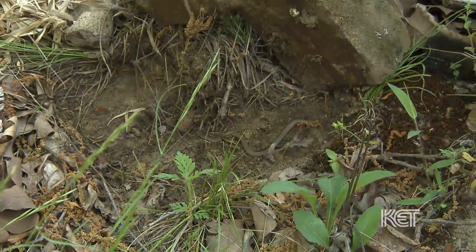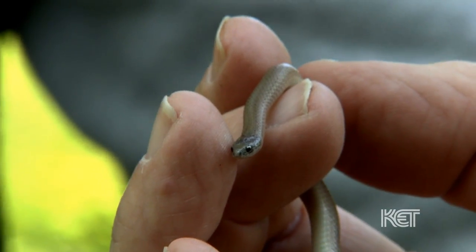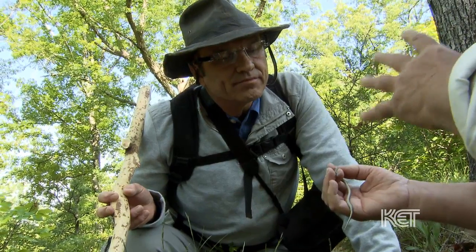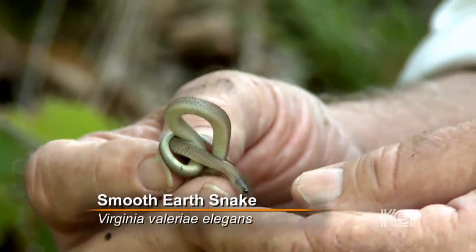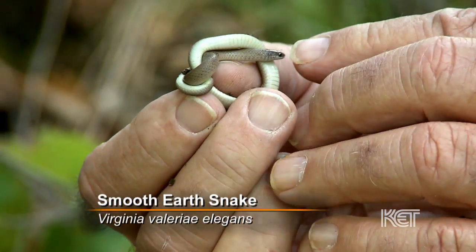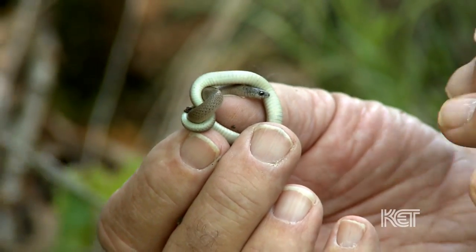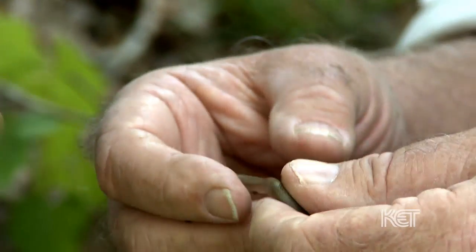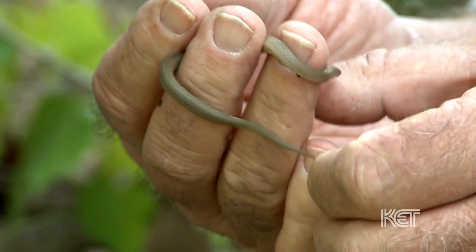This is called a western earth snake. This one's about half grown, so this one's two years old, I would say. This is one of our smallest native snakes. Lives in the woods. Feeds on earthworms, slugs, termites — just various little woodland creatures. So he's two years old. What's his lifespan? No one really knows.